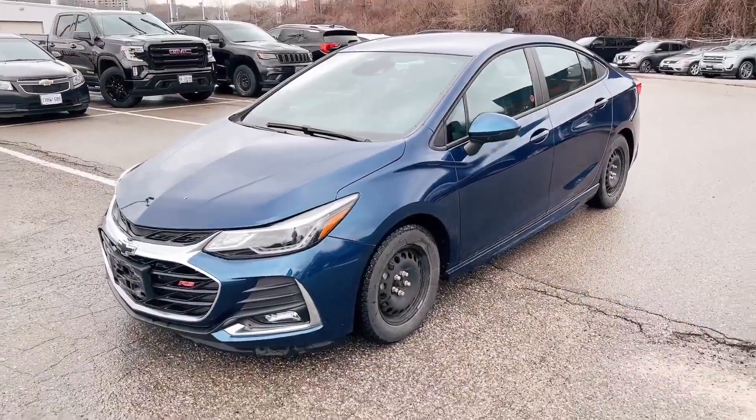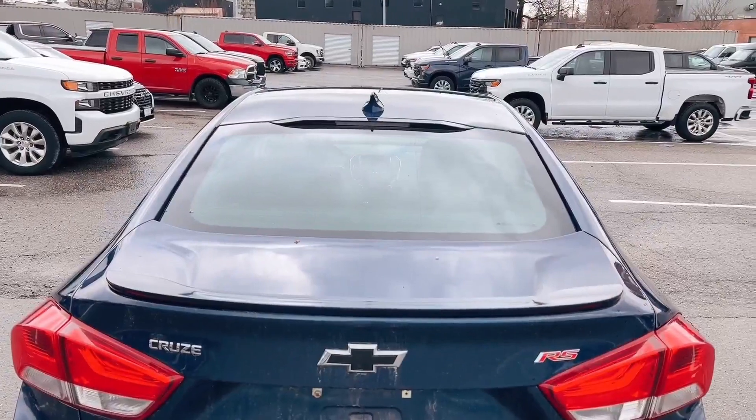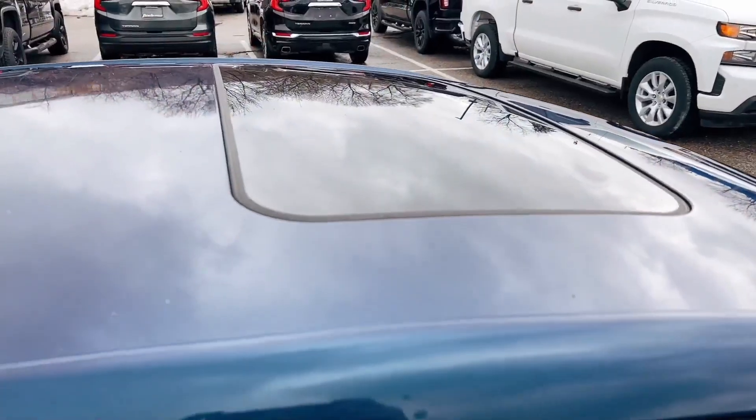Hi, this is Sam from Finn Chevrolet. This is a 2019 Chevrolet Cruze. This one is the Premier Package with the RS Package, comes with the blackout emblems and the RS logo, and also the sunroof.